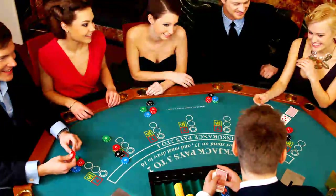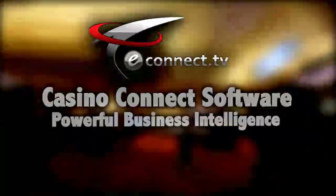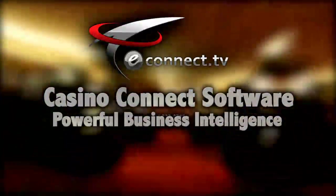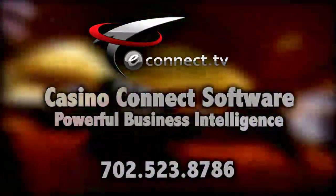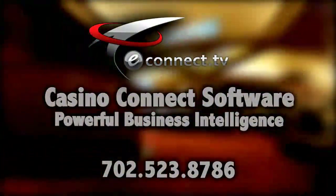When it comes to securing casino transactions, the eConnect Casino Connect software is powerful visual business intelligence. Call us today to find out more at 702-523-8786.